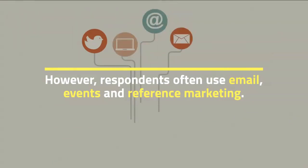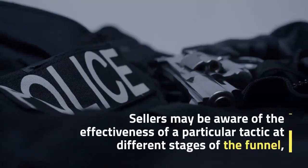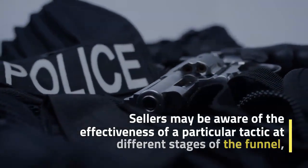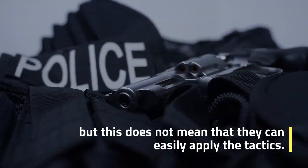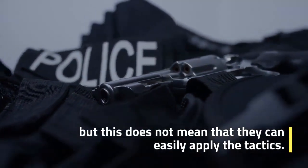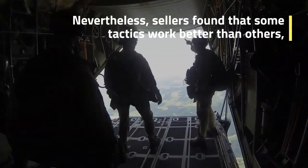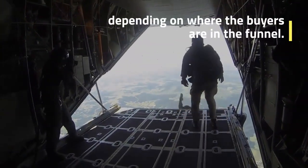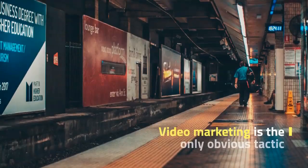Sellers may be aware of the effectiveness of a particular tactic at different stages of the funnel, but this does not mean that they can easily apply those tactics. Nevertheless, sellers found that some tactics work better than others depending on where buyers are in the funnel. Video marketing is the only obvious tactic that seems to increase efficiency at the bottom of the funnel.